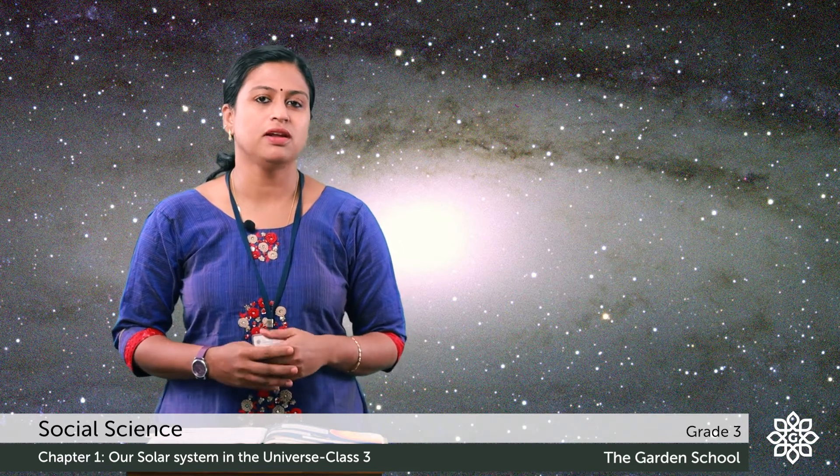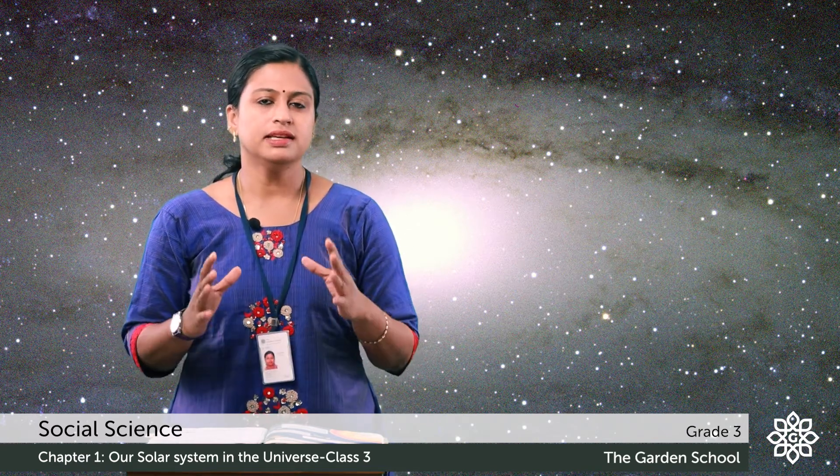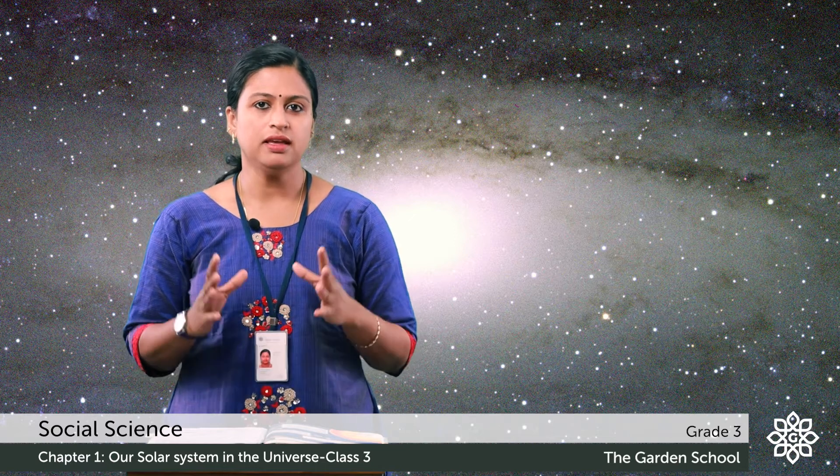You can see the beautiful and colorful picture of the solar system. The sun is at the center and the 8 planets move around the sun in a fixed path. This fixed path is known as the orbit.